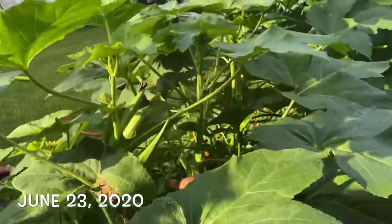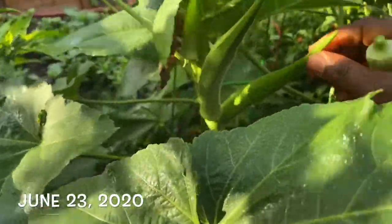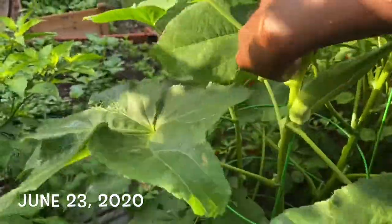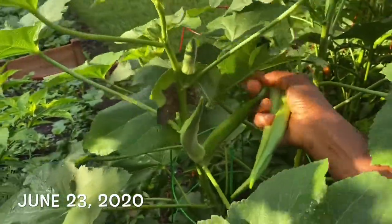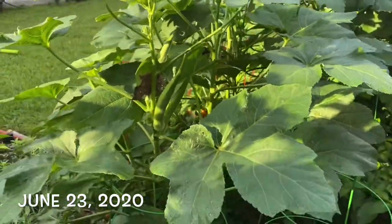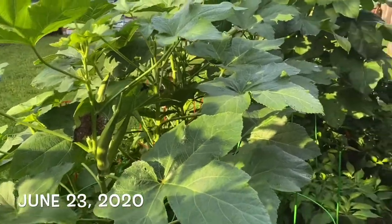I'm out here harvesting some okra, which I have to do — I failed to do some of that yesterday. This one is already tough. Too bad, I hate when that happens. This one is also tough. Shoot, I just lost two. You need to stay on top of your harvesting. This is what happens when you don't harvest — somehow I missed those ones and they're too tough now. Yikes, that sucks.